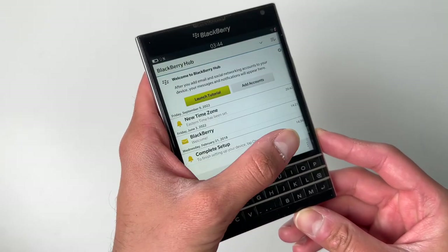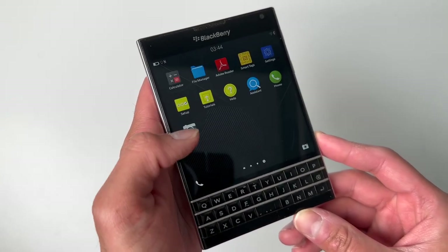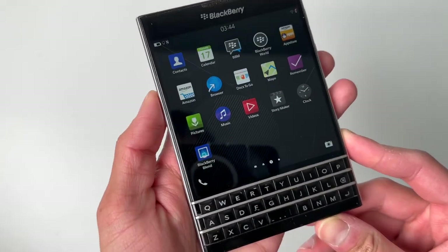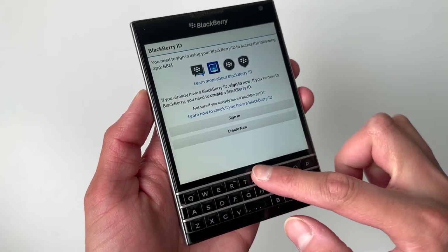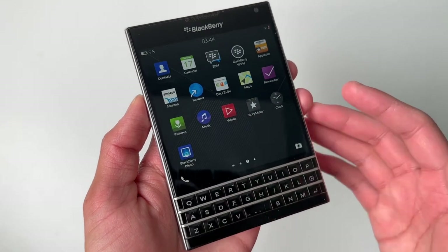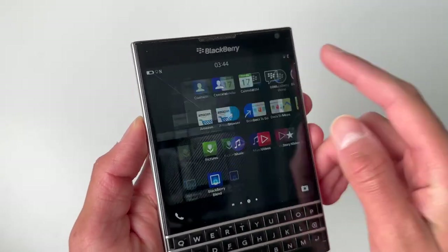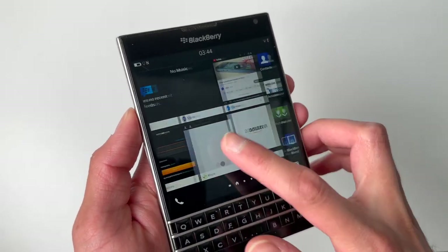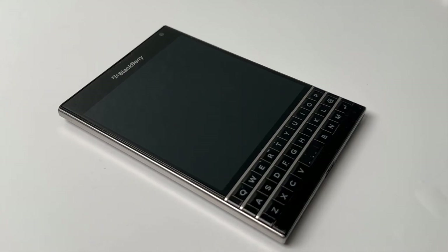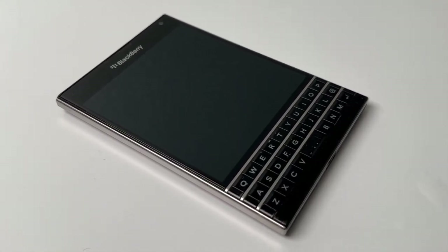Back in January of 2022, they pretty much shut off all the BlackBerry services, so nothing is really going to work anymore, unfortunately. But you can still kind of see apps here — like this is the Amazon App Store, which is pretty cool to see. In general, BlackBerry is not the device for you, whether it's a Passport or another device.